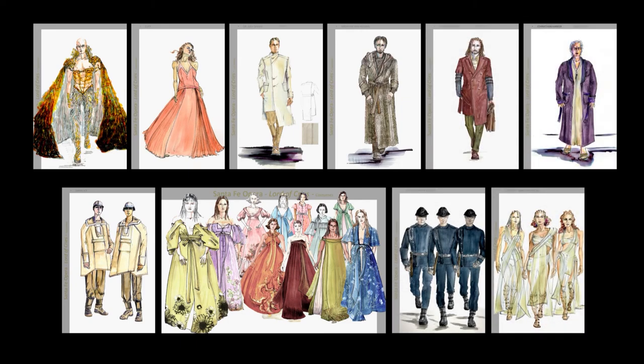Opera is so special to me because it's a platform where I feel like I'm embraced as an artist or as a painter, and I get to paint the costumes on stage.